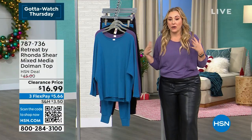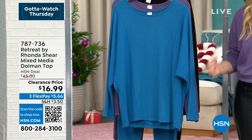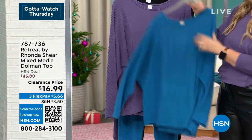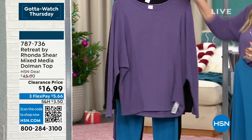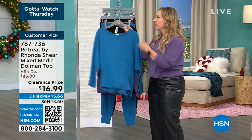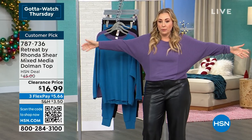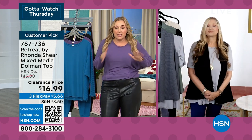Since the minute I started the show — this top was $45 and now it's $16.99. I would get a couple colors: cornflower, this is the eggplant — it's like a soft, almost lavender — and then of course black. It feels so incredibly soft, almost like bouncy. The sleeves are dolmen, let me pull them down so you can see that dolmen shape.